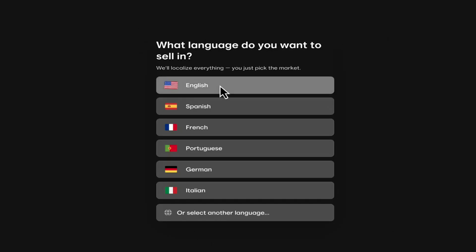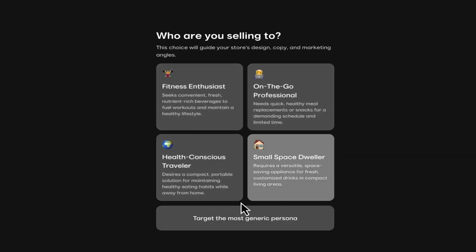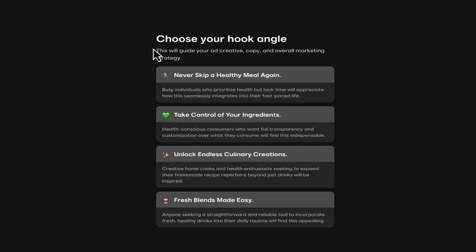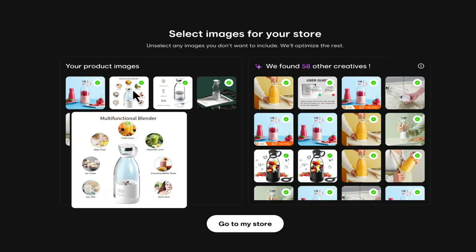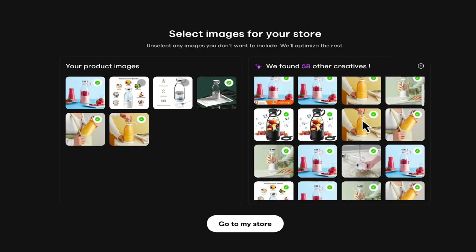We're going to be taken to a page where we can select the language for our store — in this case, English. Then it's going to give us four different marketing angles that we can take for our landing page, so feel free to choose the angle you want. I'm going to target the most generic persona. From here, we just need to choose our hook angle so our page can be more laser-targeted towards the people we want to speak to. I'm going to keep things broad and go with the angle of 'Fresh Blends made super easy.' Then it's going to pull all the images directly from the AliExpress link — choose the ones you want and deselect the ones you don't.